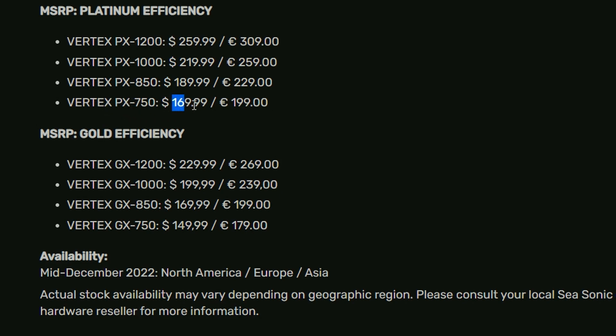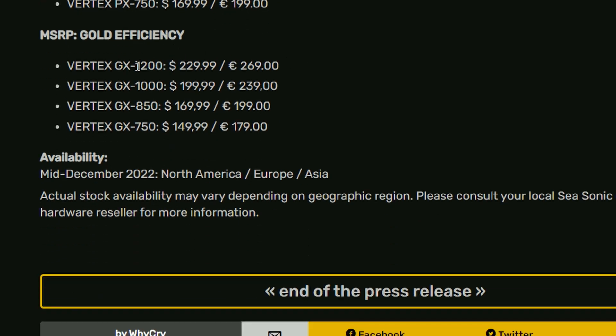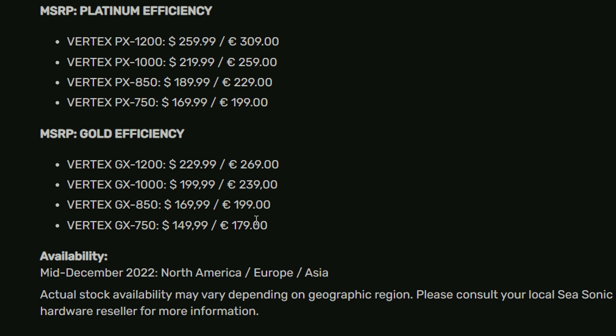The Vertex 750W is $169.99, though I think that's a bit expensive — maybe $120 would be better suited. The 1000W comes at $219.99 and $299.99. Looking at the Gold efficiency options: 1200W Gold goes for $229.99, Vertex 1000W Gold is $199.99, and the 750W Gold edition, which I feel should be around $100, is also listed.